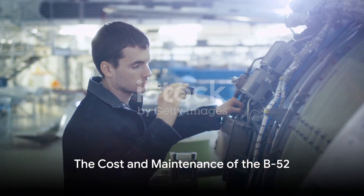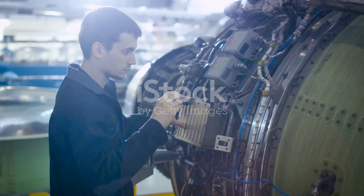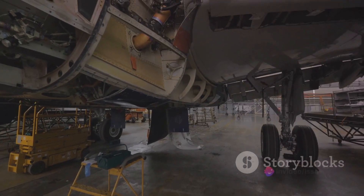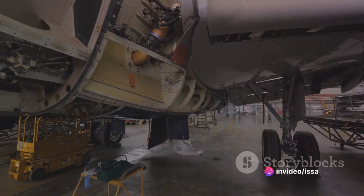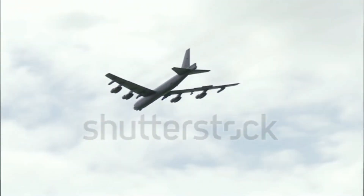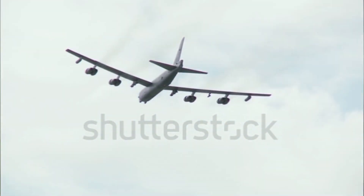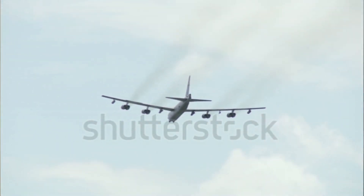However, maintaining such a powerful weapon isn't cheap. The cost to build a B-52 in the 1950s was about $14 million — adjusted for inflation, that's well over $100 million today. Add in the cost of maintenance, upgrades, and operations, and the price tag for each Stratofortress becomes quite staggering.